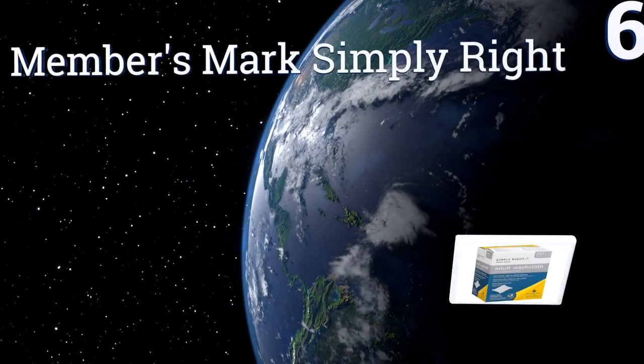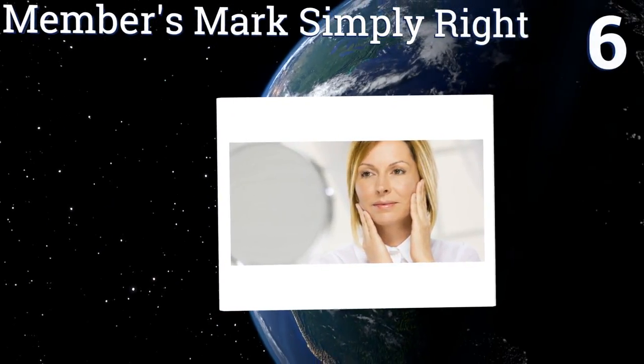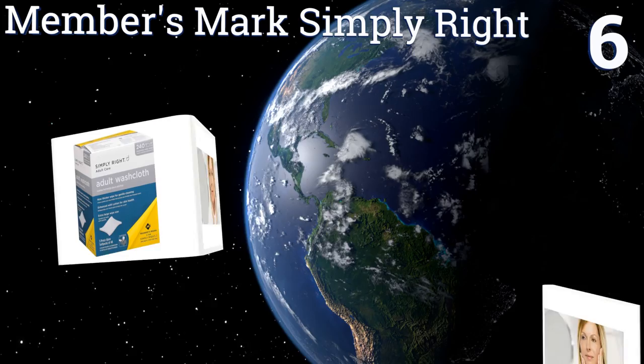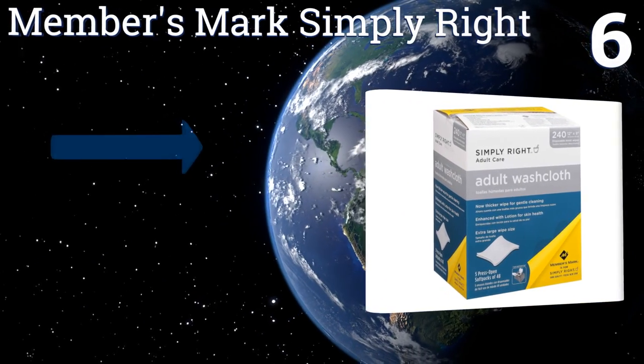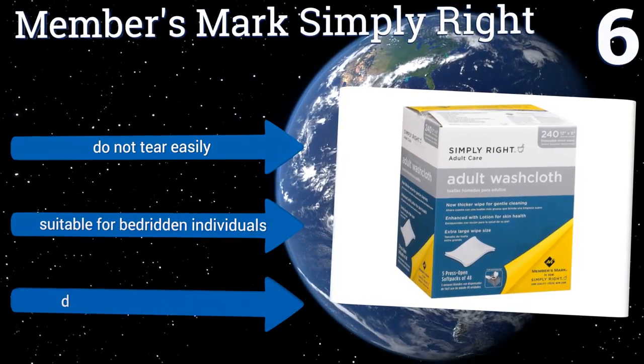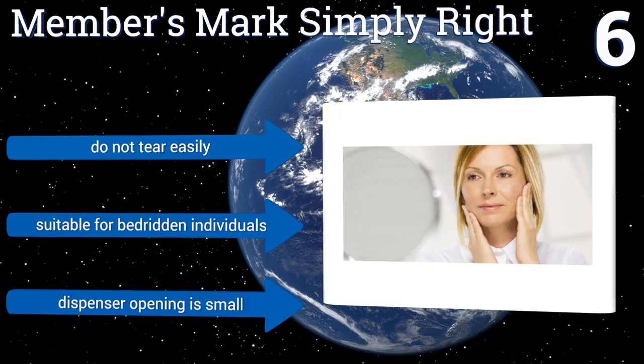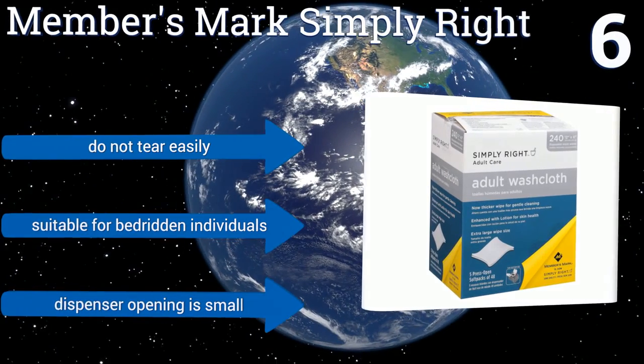Moving up our list to number six, those suffering from oily skin will appreciate the non-greasy formula of the Members Mark Simply Right. That being said, the lotion still leaves your skin moisturized and supple, and their cotton-like texture makes them feel more like washcloths. They don't tear easily and are suitable for bedridden individuals, however the dispenser opening is a bit small.